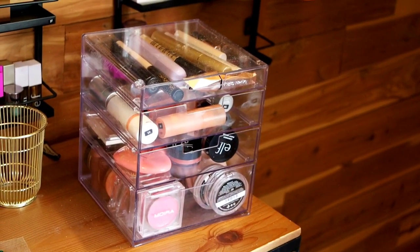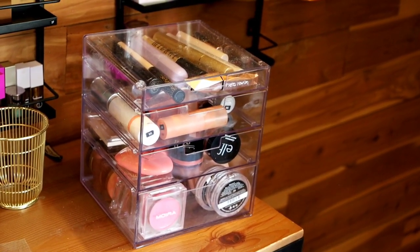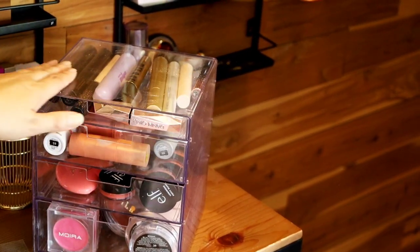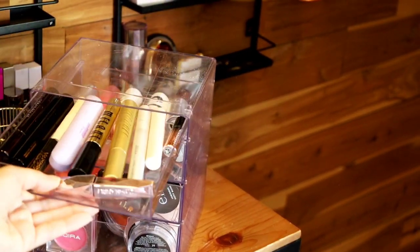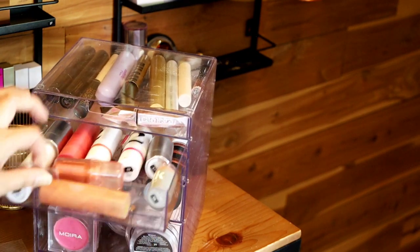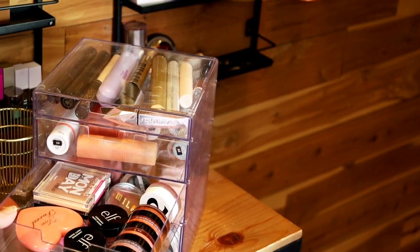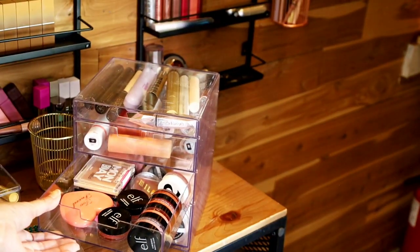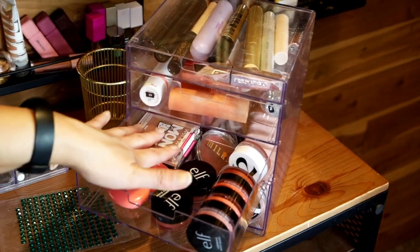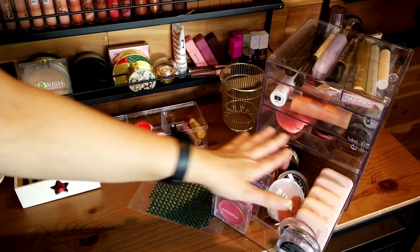The last stop is the table. I have this organizer that I got from Target, and I keep a bunch of my blushes and mascaras in here. Most of these blushes are cream, and the top drawer is great for mascaras or lipsticks. Then I have my stick blushes in here, some cream blushes, and I actually do have some powder blushes in here too. This organizer is so great — it's clear and I can just open the drawer and immediately see everything I have.